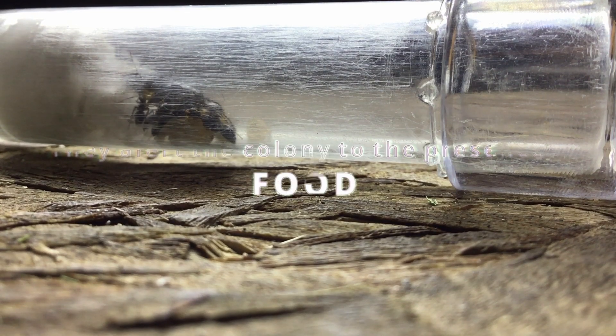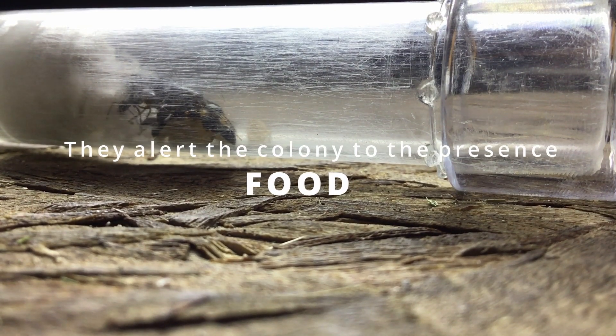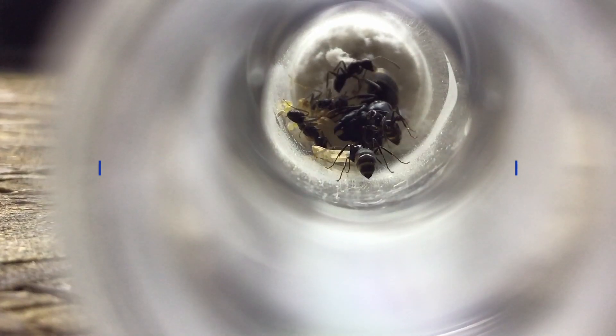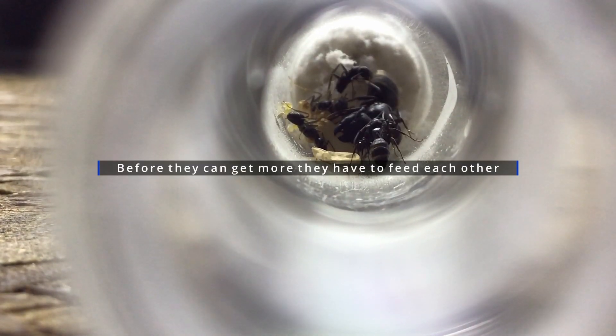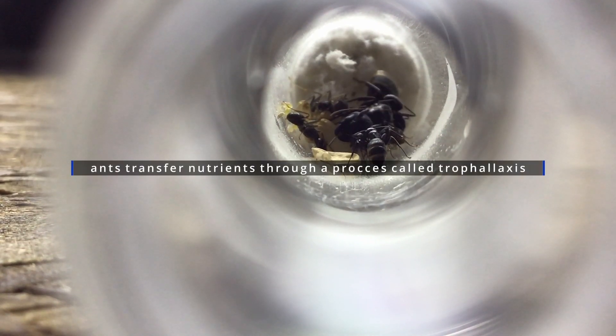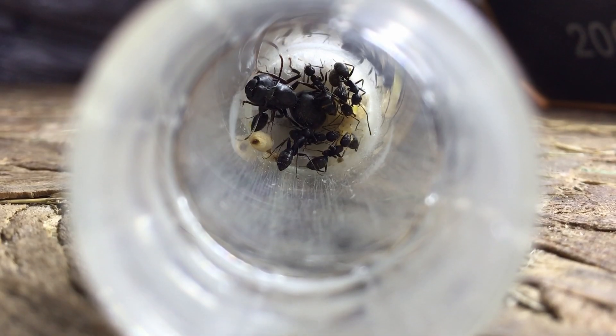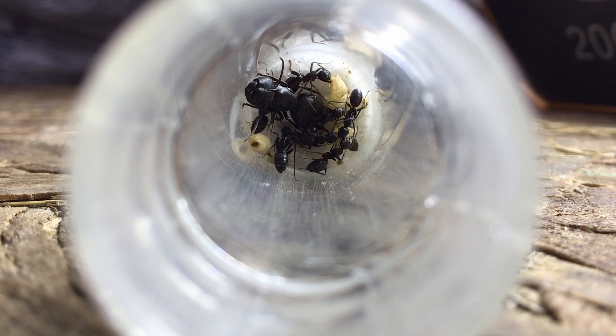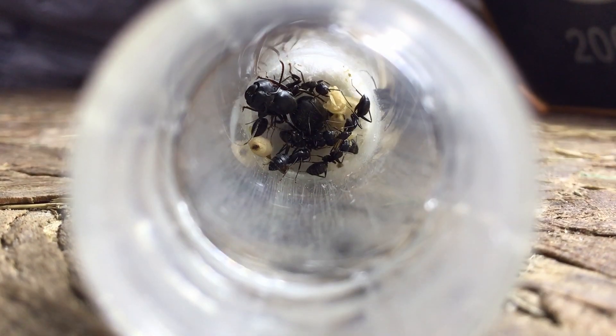The ants quickly alert their sisters about the abundance of food. First, the ants feed each other. Ants feed each other through a process called trophallaxis. The ants will vomit out their food to feed the other workers.